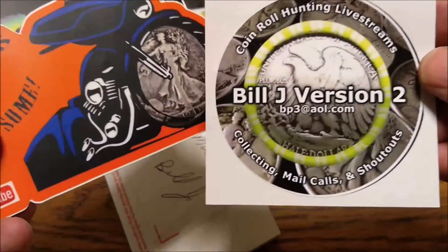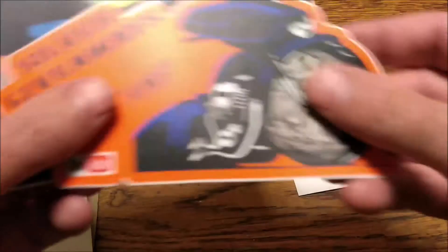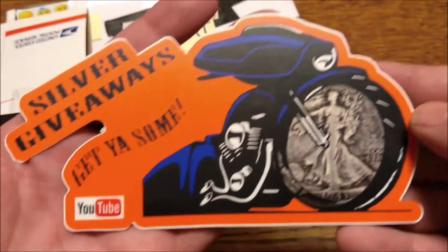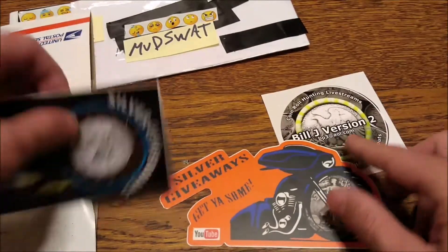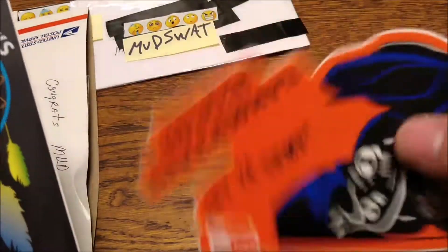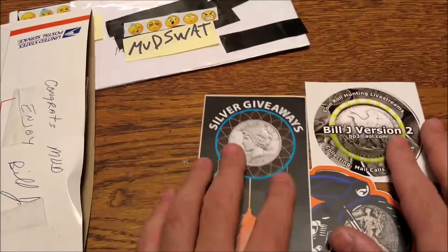Bill J has a sticker, but he says the email is wrong, but you can just find out from Bill. And I got another silver giveaway sticker — motorcycle. That's a cool sticker. They're all very cool. And another silver giveaway sticker.